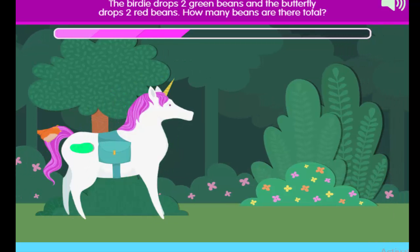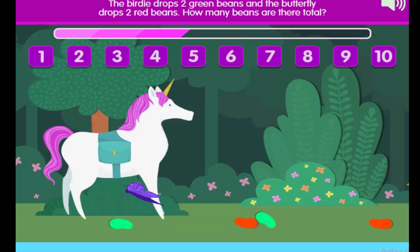The birdie drops two green beans and the butterfly drops two red beans. How many beans are there total?